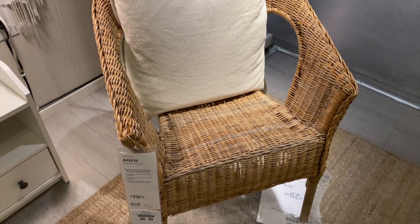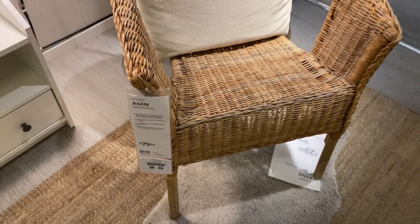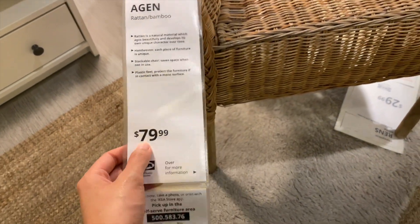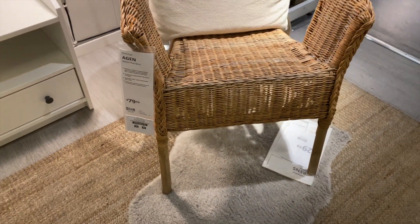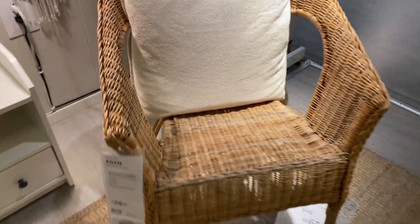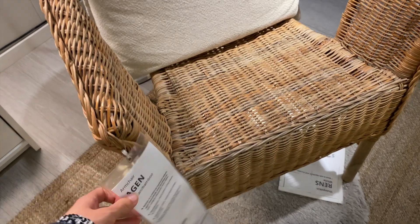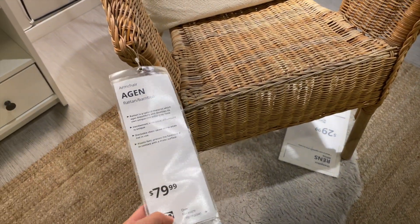Here's a cute little rattan woven chair. It's a little pricey at $80, but I really do like how compact and cute it is. It's quite heavy too and feels quality, but I'm not sure it's worth $80.